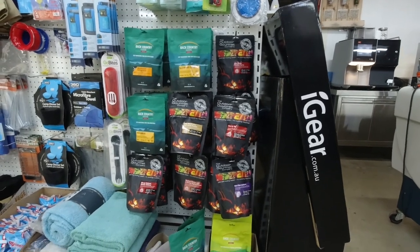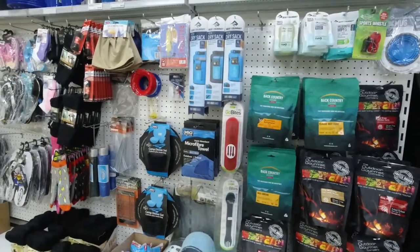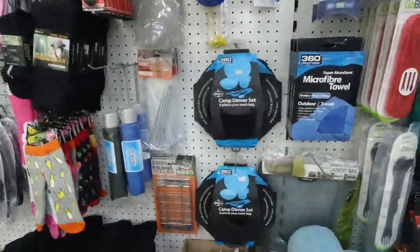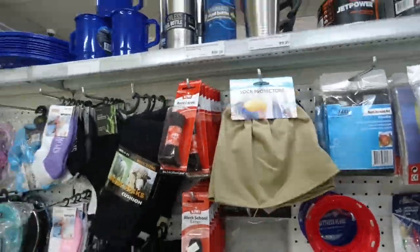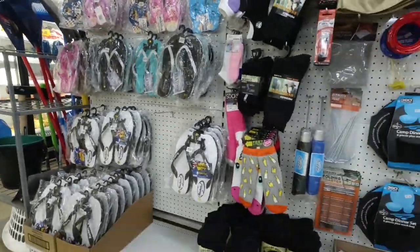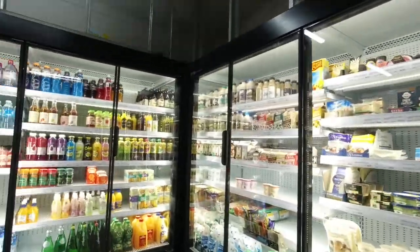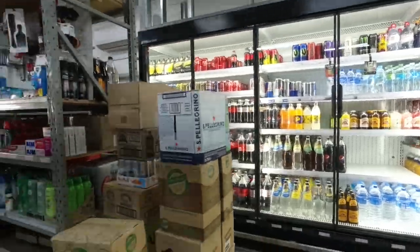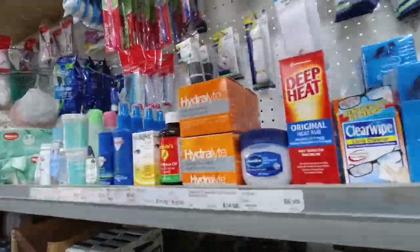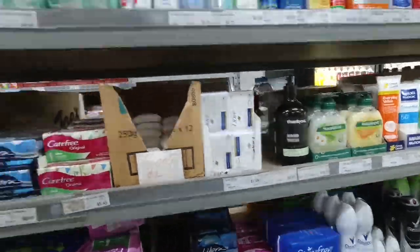We're in the general store which has some very basic supplies — food, sport gear, knives and salt, dry sacks, munchies, dining kits, sock protectors, and bamboo socks. Flip-flops if you're from England. And if you're a bit thirsty when you get here there's cold drinks and milk.